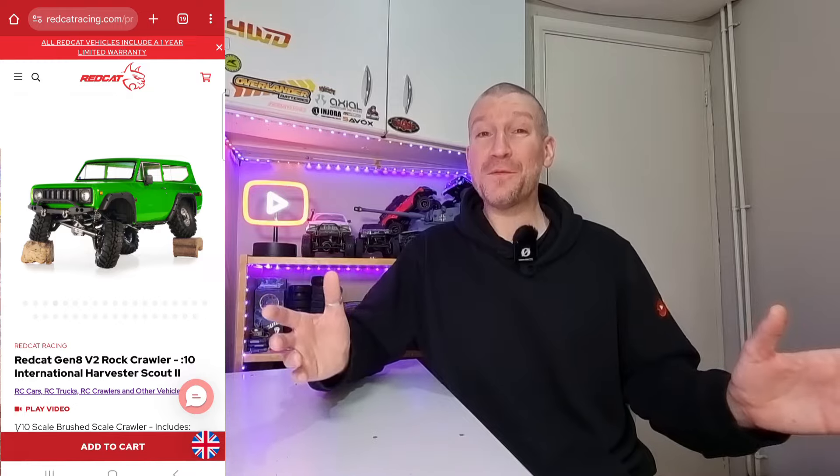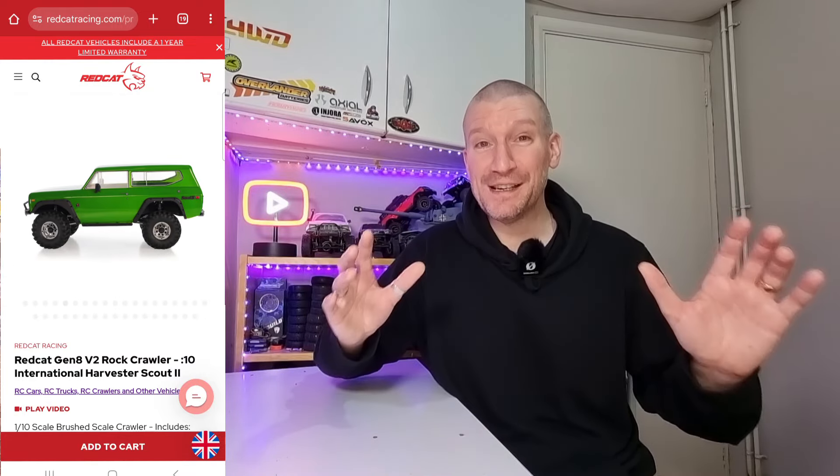Next up, we've got the Redcat Gen 8 V2. Not many people mention these rigs these days, but I've had one for ages and I really, really like it. Before the likes of FMS released the FCX10, the Redcat Gen 8 V2 was probably one of the main competitors with the TRX4 — really, really good and really durable rigs. Redcat currently have it on sale for $263, which is actually really, really good for a tenth scale. Lovely suspension movement, really tough and durable. I would definitely recommend one if you've been considering it for your collection.